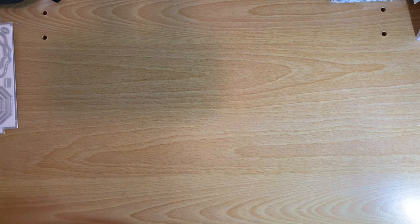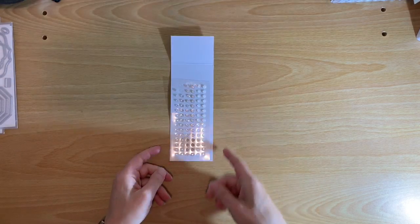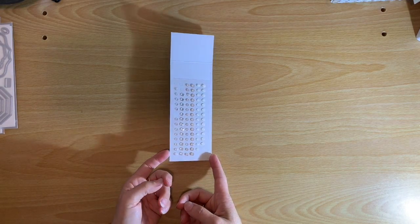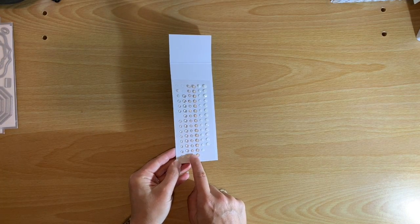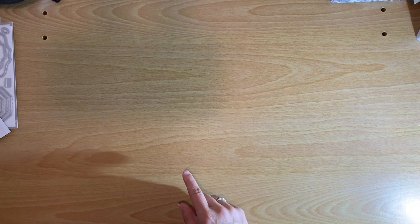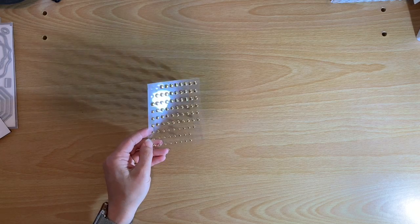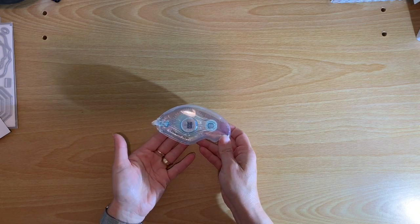Next, a couple of little accessories. These are the Elegant Faceted Gems — you've got gems that are clear, some with a pink cast, and these have a kind of white faceted look. And then these are the Gold Gilded Gems, which are really pretty too. I've been using those quite a bit.